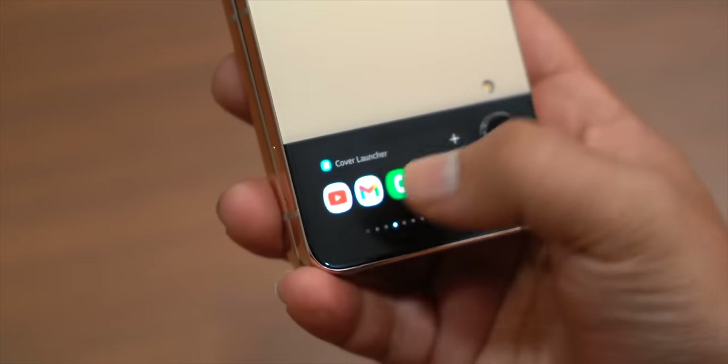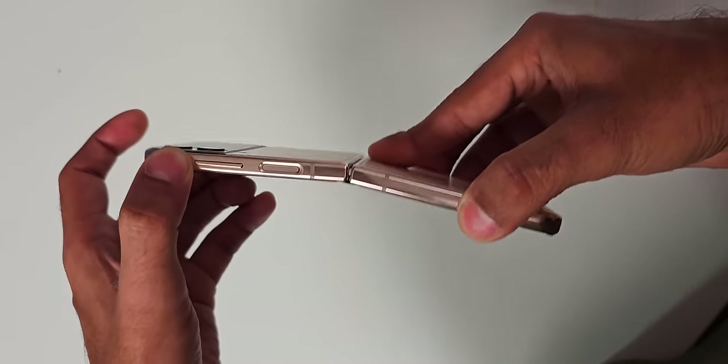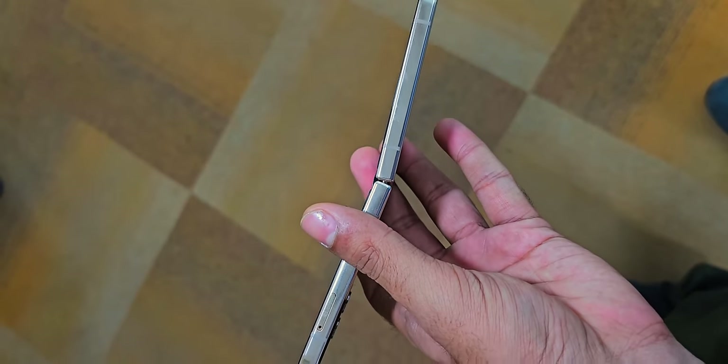In the meantime, we have Sayan's Z Flip 4. He bought this phone in September 2022, not even one year old, so it is still under warranty. The phone is not opening properly — there is some issue with the hinge. The display is working totally fine, but it is always at this angle. It doesn't go flat.